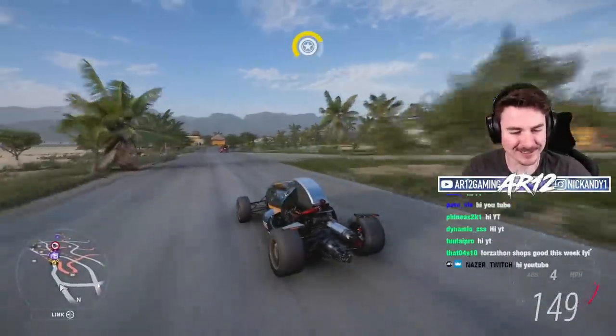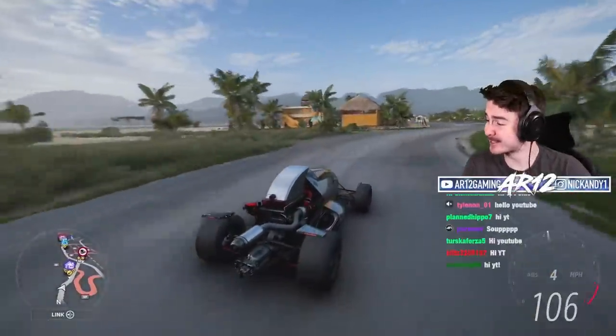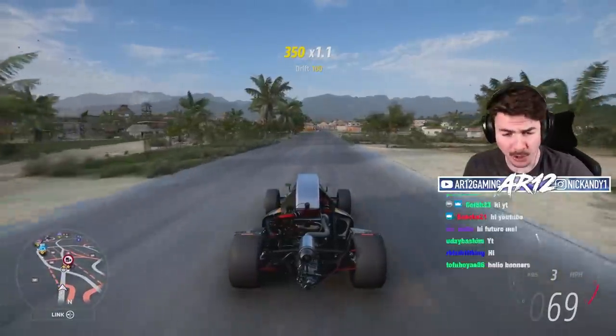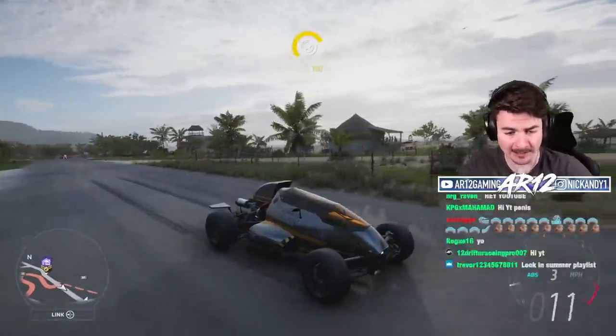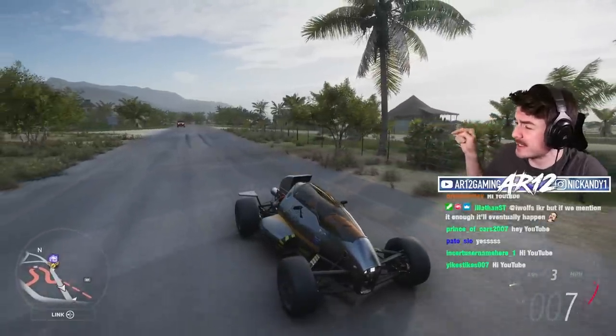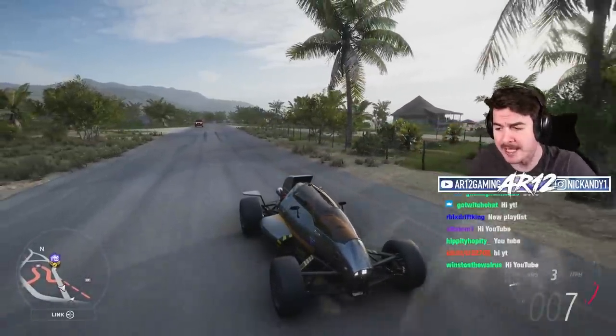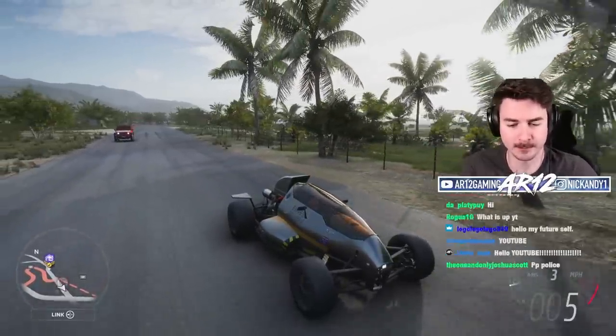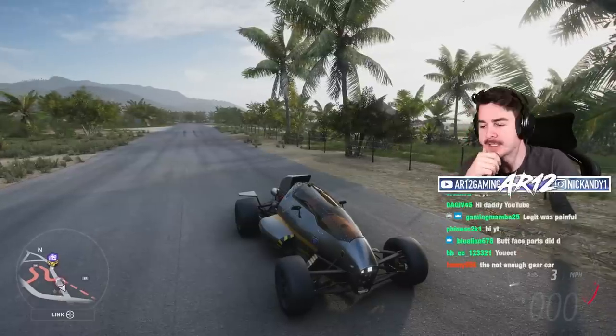Welcome back to Forza Horizon 5! It's another week in Mexico, and with it comes some brand new cars for us to unlock. Before we get into any of the new cars, if you missed the video that I made on the Hot Wheels 2 Jet Z, where I opened 400 wheel spins, you should go and check that out, because it was pain.